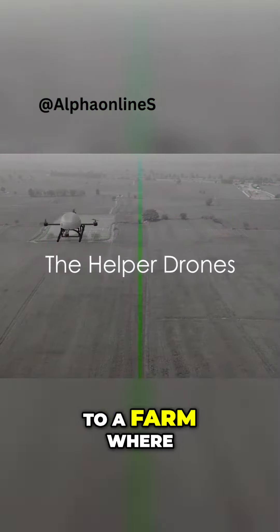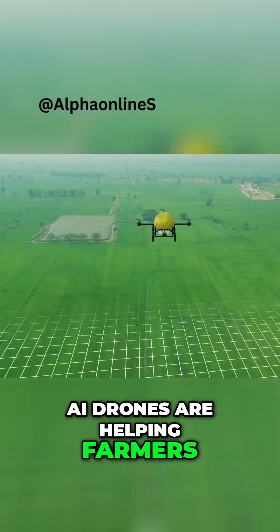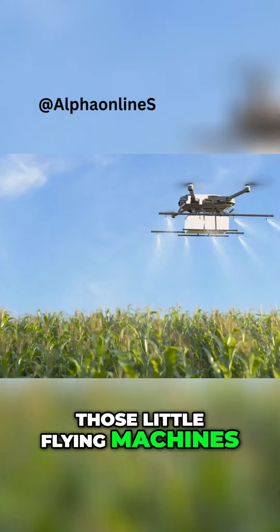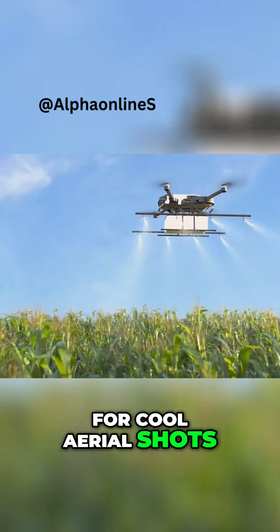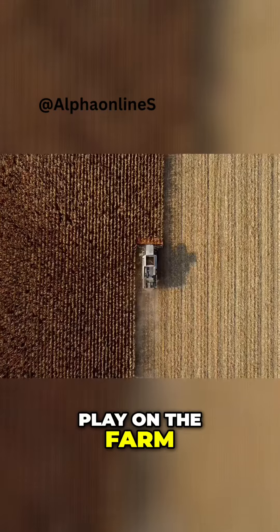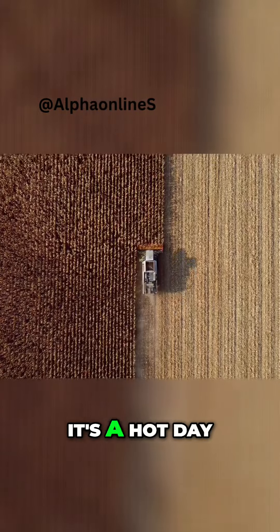Next, Pixel takes Ada to a farm where AI drones are helping farmers. Can you believe it? Drones — those little flying machines — are not just for cool aerial shots or speedy deliveries. They have a big role to play on the farm. Let's imagine a vast field of corn.